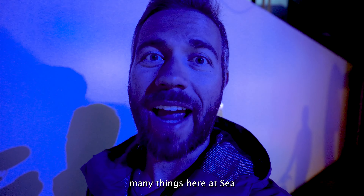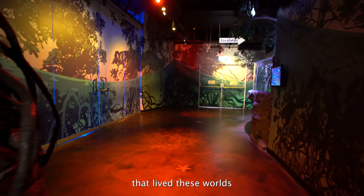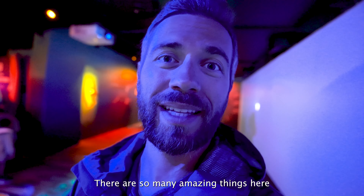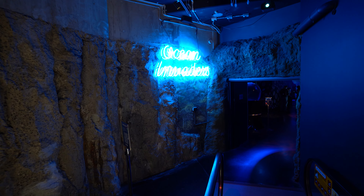One of the many things here at Sea Life is the prehistoric section, where you get to see the types of animals that lived in these worlds 2 million years, 10 million years, to 66 million years ago. There are so many amazing things here that you can witness and enjoy.